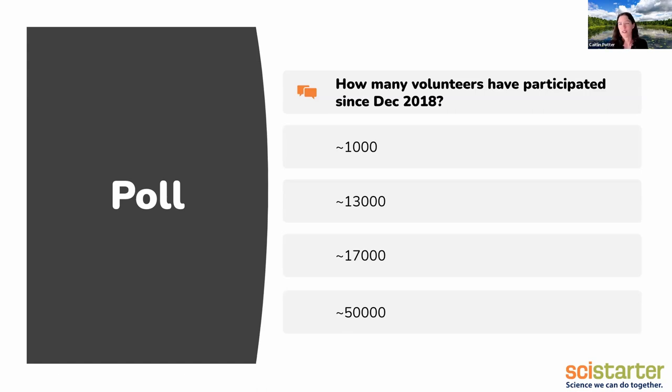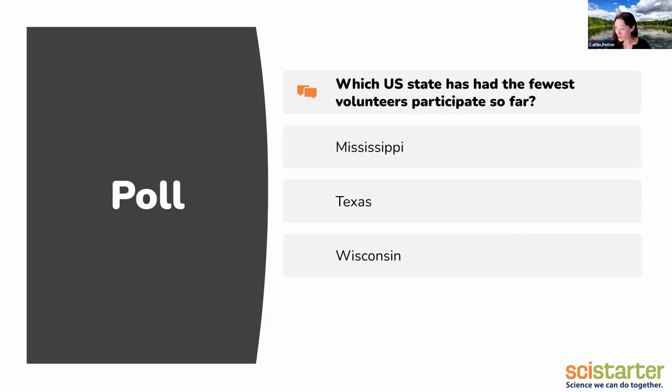What will you be joining if you join this project? How many people do you think have volunteered on this project since we launched it at the end of 2018? Are you going to be like an early adopter in that first thousand? Are you going to be jumping on the bandwagon — do you think we have 50,000? The answer is we are just almost to 17,000. I checked this morning and it's like 16,700 and something. So if you all and your friends all get on when we have pictures again to classify, you can push us over that 17,000 mark.